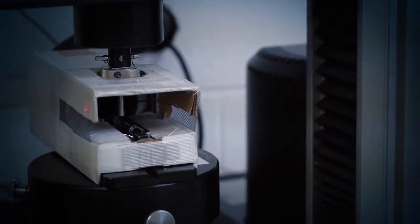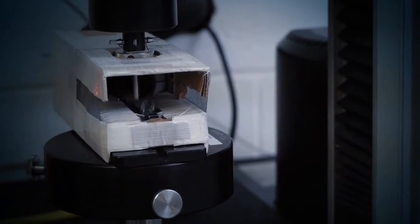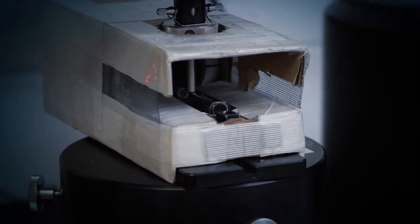White House Laboratories has the capability to test the characteristics of medical devices. Our clients need to do routine, repetitive testing on their medical devices.